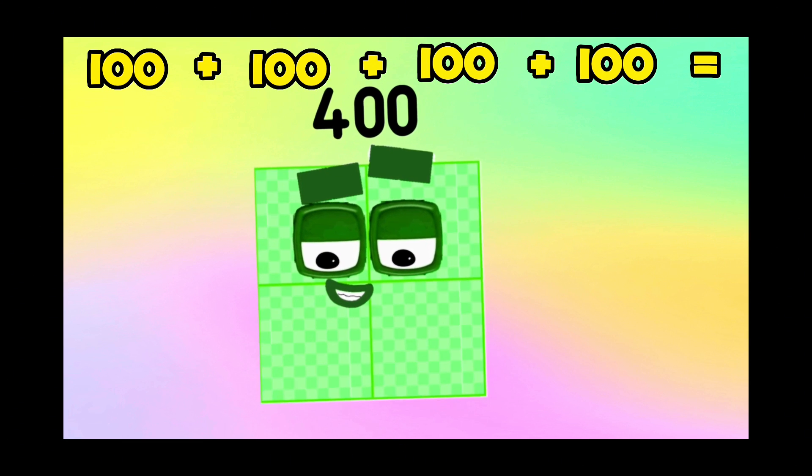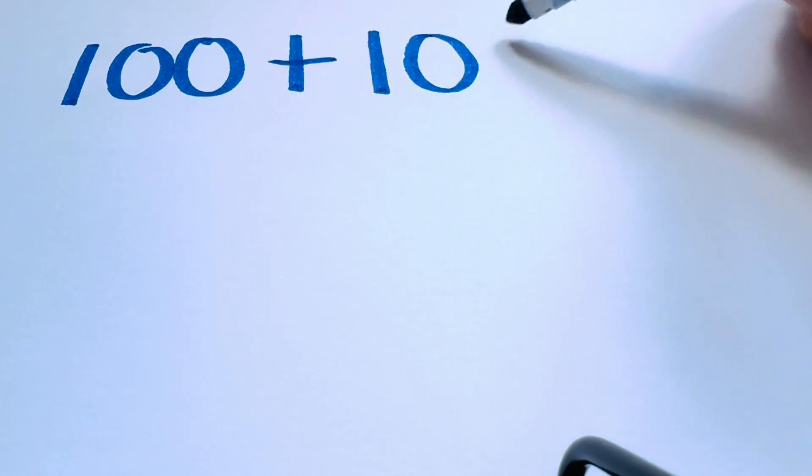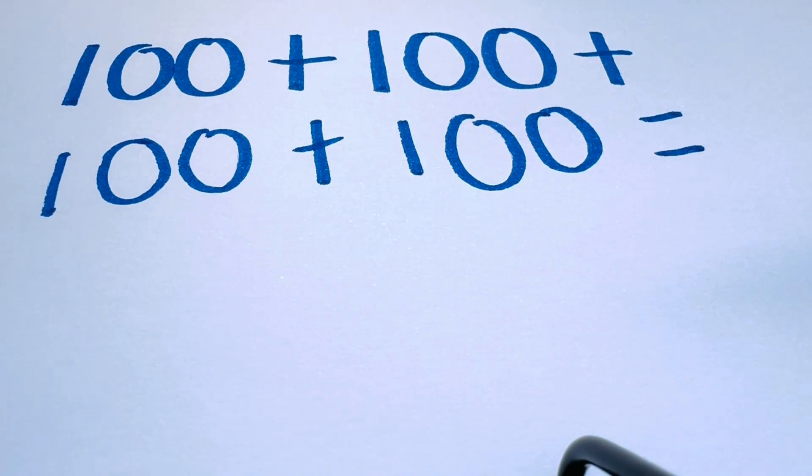256 plus 100 plus 100 plus 100 is equals to 400. 100 plus 100 plus 100 plus 100 is equals to 400.